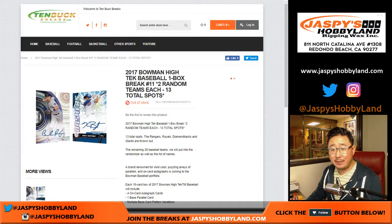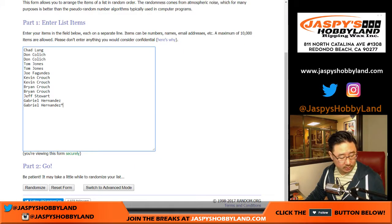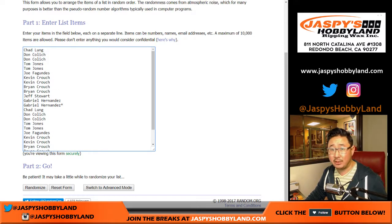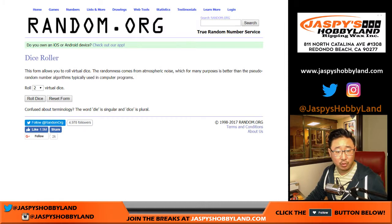Hi everyone, Joe for 10buckbreaks.com doing a one-box random team break of 2017 Bowman High Tech Baseball. This is random team break number 11. One spot gets you two teams. There are only 26 spots total because we take out some teams that don't have hits. Let's roll the dice.